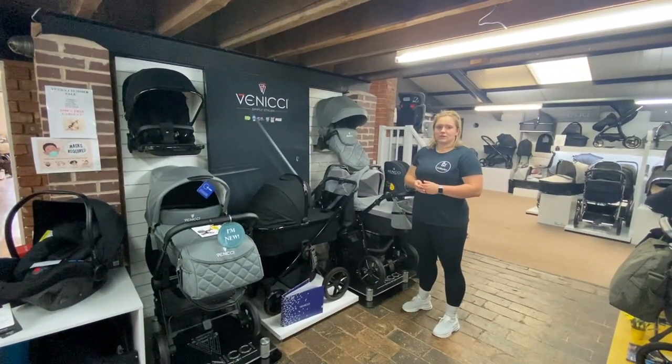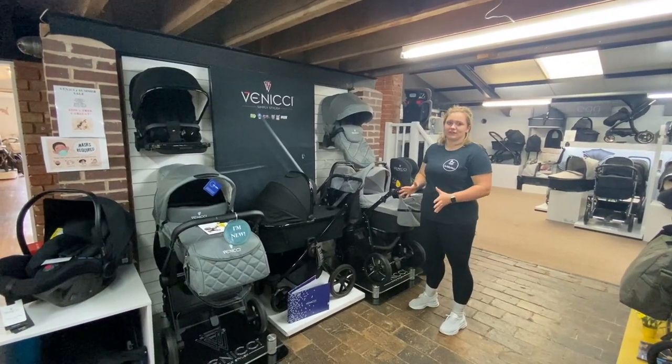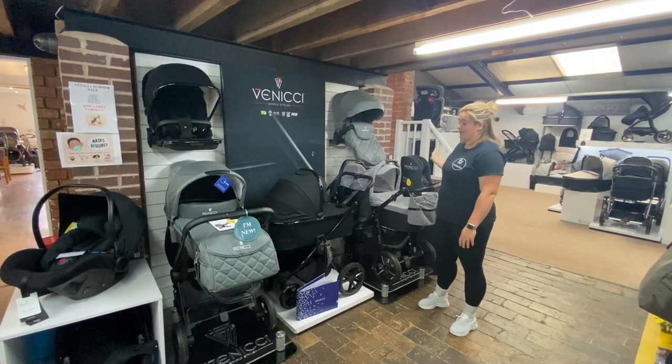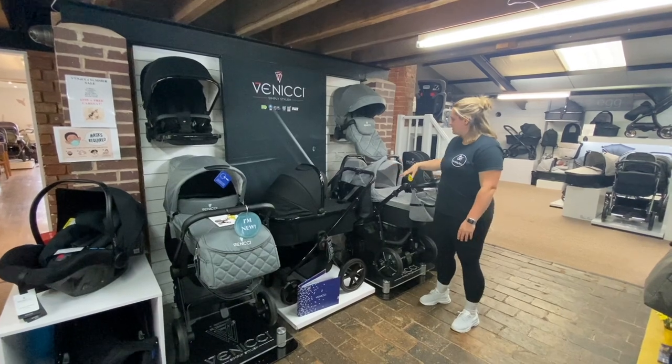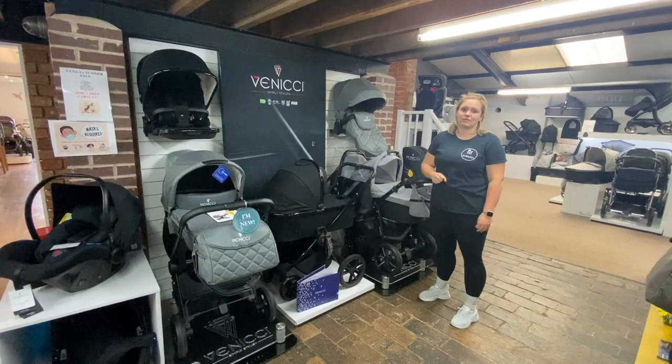We have the new 2021 Venicci range in store, including the Toriso just over there. We really love Venicci — it's got a great collection and you can get your complete travel system which all matches, so there's a car seat to go with it too, which can really suit any parent's needs.